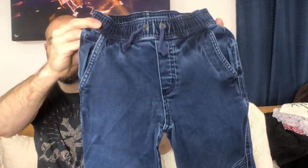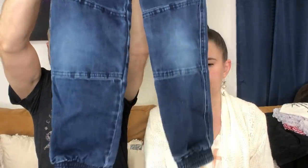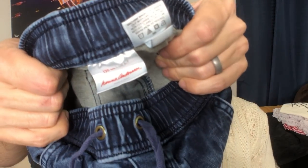These are Hanna Andersson — little Hanna Andersson kid pants. I'm starting to know this brand; we've picked it up a couple of times now.